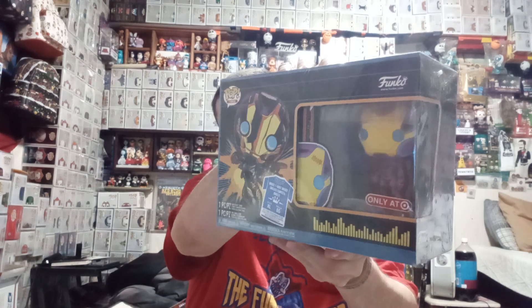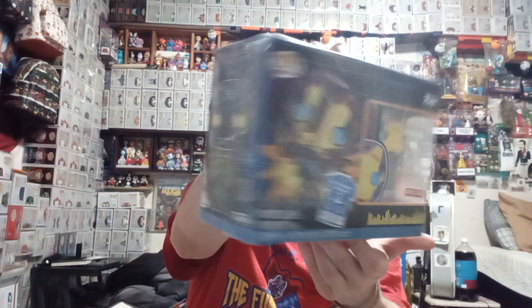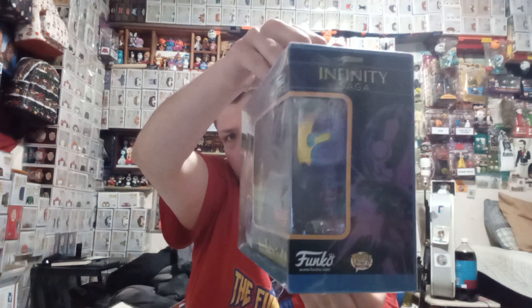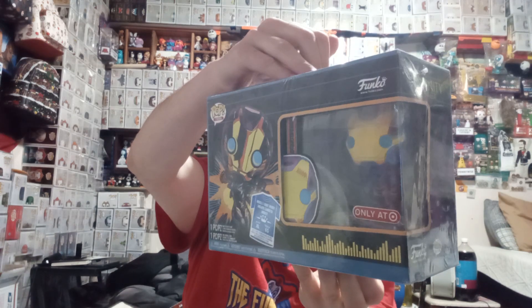And this is an Infinity Saga t-shirt bundle. I can't figure out who the character is supposed to be, because I know it's not Iron Man. So comment down below if you know who it is. It is the Blacklight Target exclusive, and this is pretty cool.